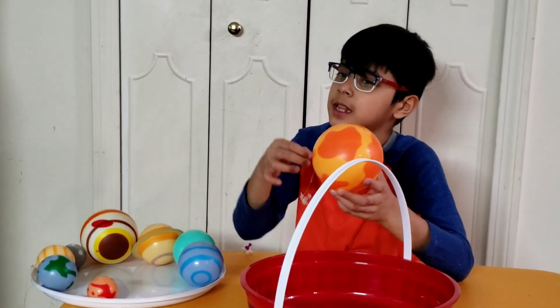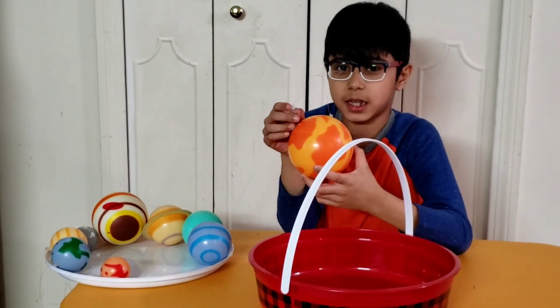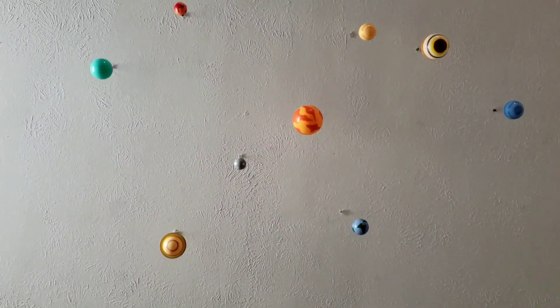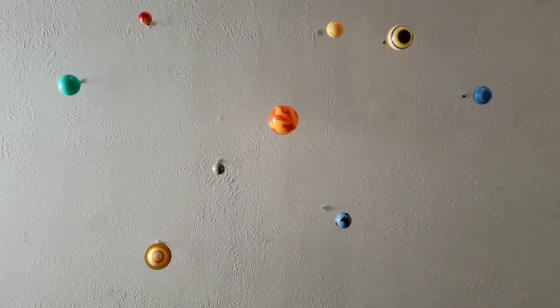Now we're going to hang the planets and the sun on the ceiling. So here, we hung up the planets now.